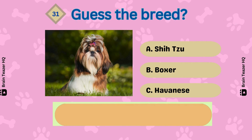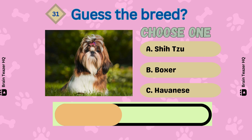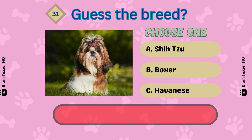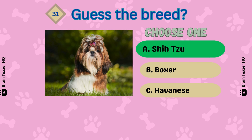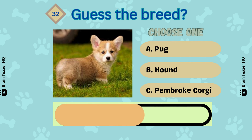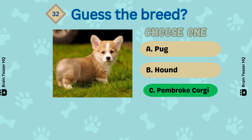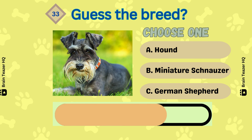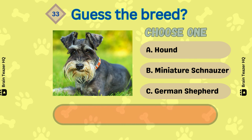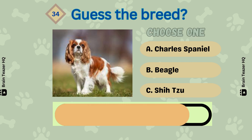Newfoundland. Next one — that's correct, Shih Tzu. Next one — a Pembroke Corgi. Can you guess this correctly? That's a Miniature Schnauzer. Next breed.